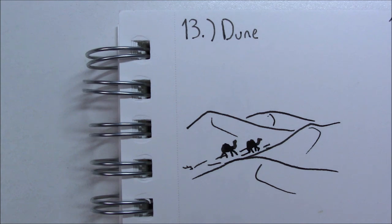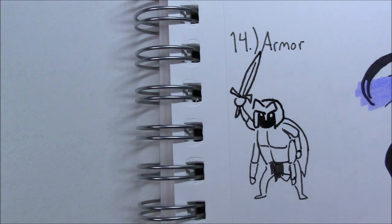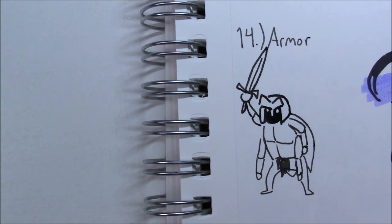For the 'dune' prompt, I just drew dunes and camels because that's all I could really think of. It was hard to find something creative for that one, so I just drew dunes and it came out okay enough. For 'armor,' I've been really into fantasy characters the past couple of years, and I really like beetles — they're really cool creatures — so I combined beetles and knights and made a beetle knight. It's partially inspired by Hollow Knight, which I've never actually played, but I really like the aesthetic. It's like a staghorn beetle knight.